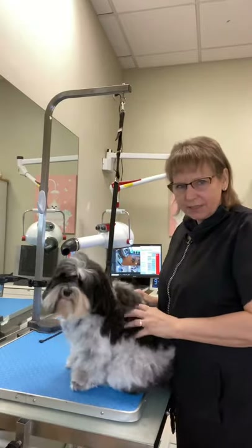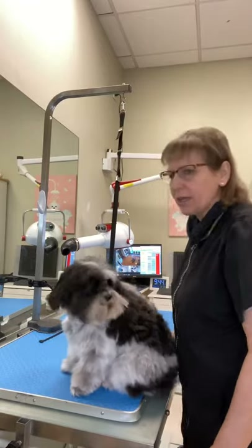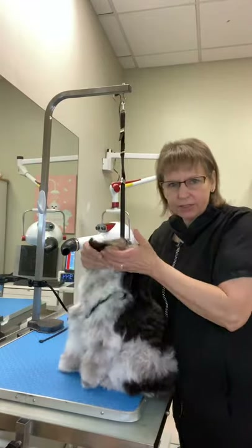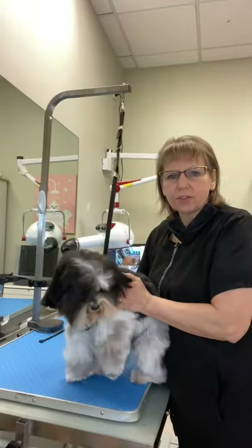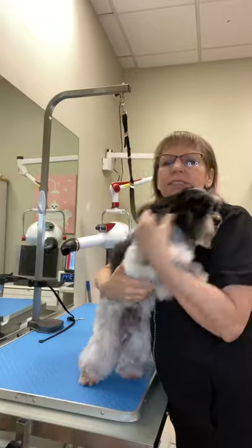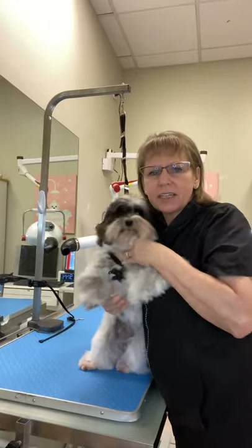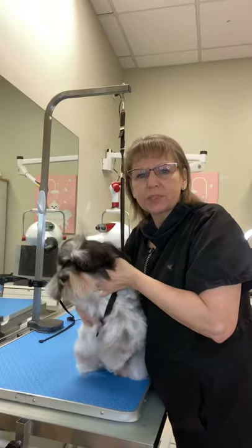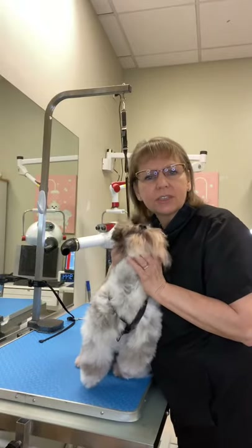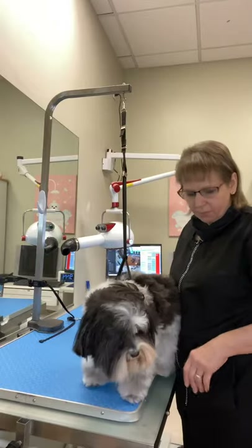So we're going to get busy on the haircut. He has on a harness. I'm going to take off the harness for the trimming. Just so you know, this is the Anchor Pet Grooming Harness, which we designed in-house. This is really safe for dogs with a trachea issue. I don't think he has one, but I use it on all the dogs when they need one.